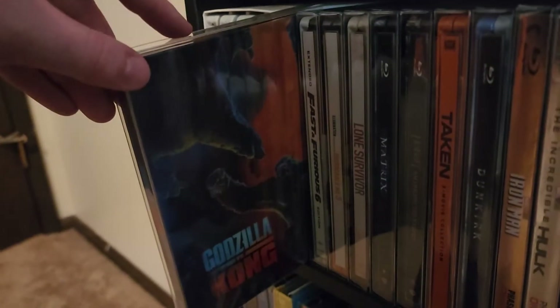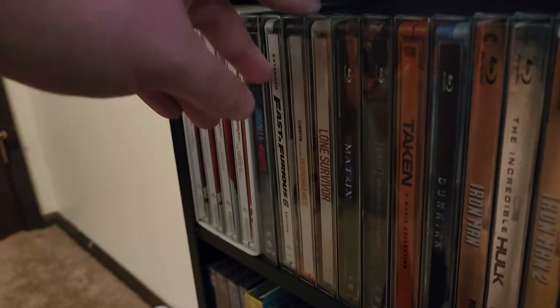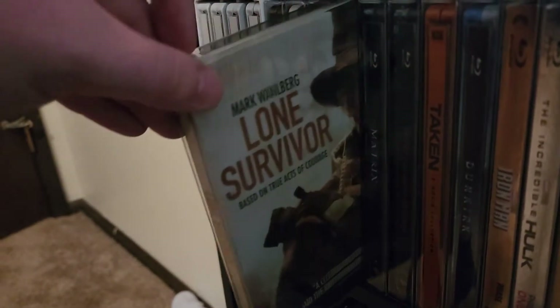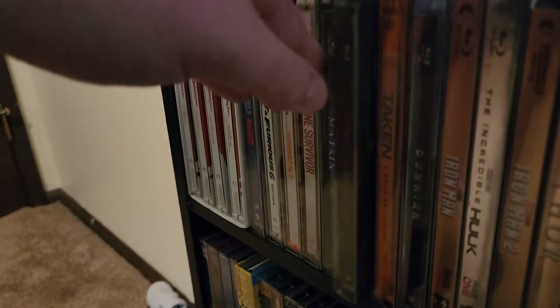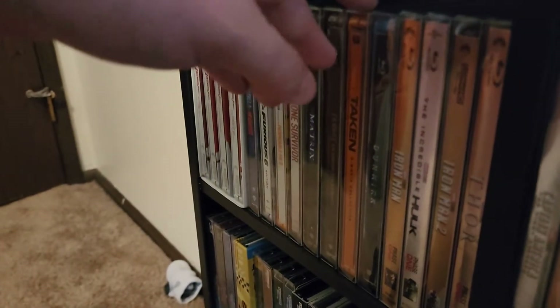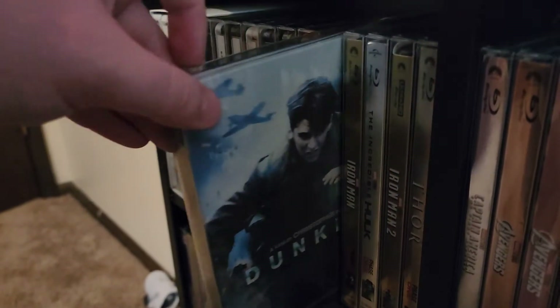Godzilla vs. Kong, Fast and Furious 6, Despicable Me 3, Lone Survivor, The Matrix, Hobbit: Unexpected Journey, The Taken Collection, and Dunkirk.